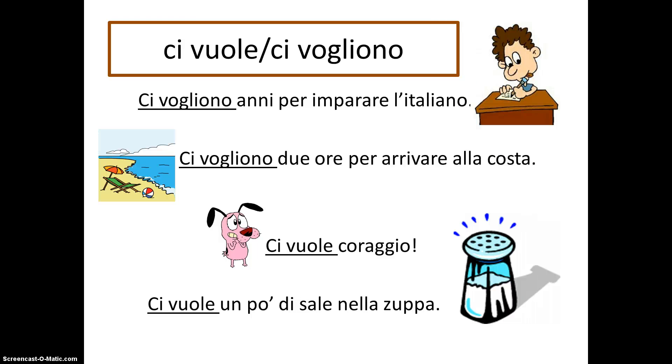Ci is also used in some set expressions. Perhaps the most common is 'ci vuole' or 'ci vogliono,' meaning 'it takes,' 'one needs,' or 'it needs.' For example: 'Ci vogliono anni per imparare l'italiano' — it takes years to learn Italian. 'Ci vogliono due ore per arrivare alla costa' — it takes two hours to get to the coast. 'Ci vuole coraggio' — it takes courage. 'Ci vuole un po' di sale nella zuppa' — the soup needs a little salt.